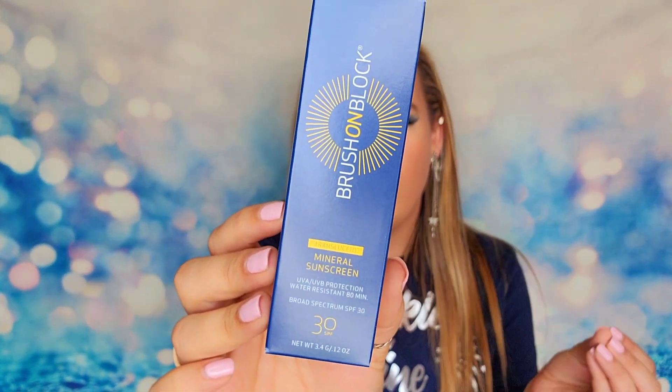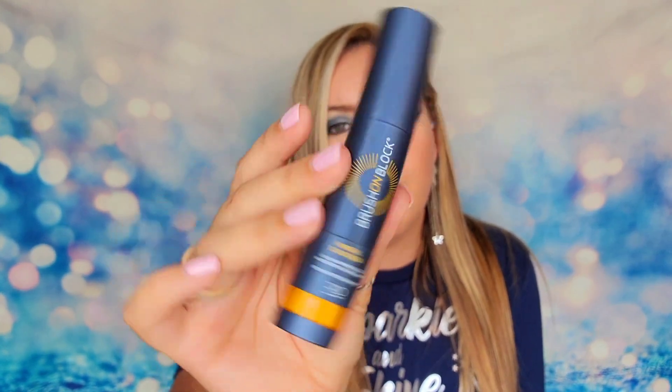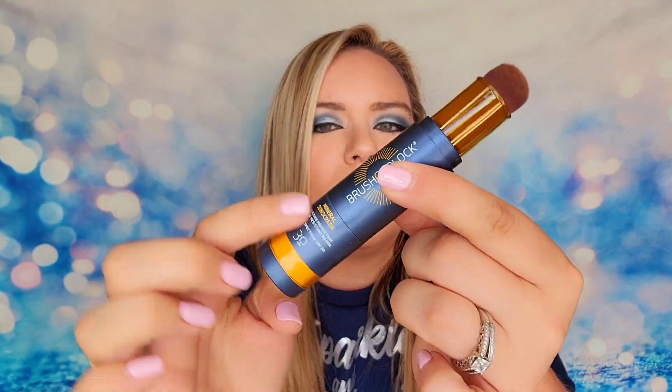We also have a translucent mineral sunscreen from Brush on Block — SPF 30, retailing for $34. This is a powder version that lasts 80 minutes. You have a brush on one end to apply the powder. You twist the bottom to release the powder and brush it on, which ensures you get a solid, even coat of protection from the sun.